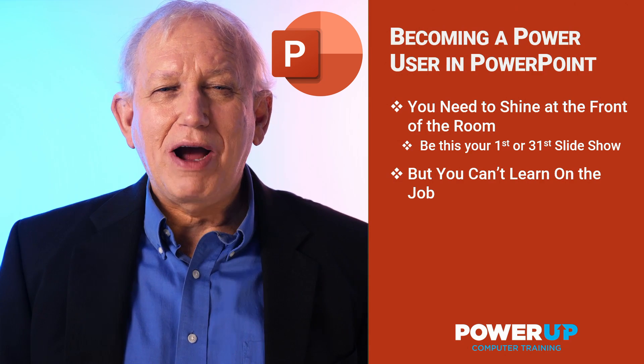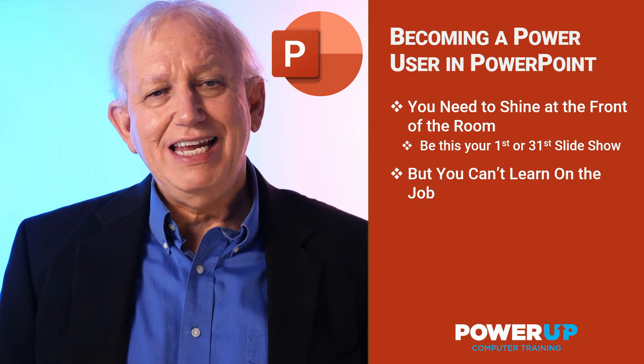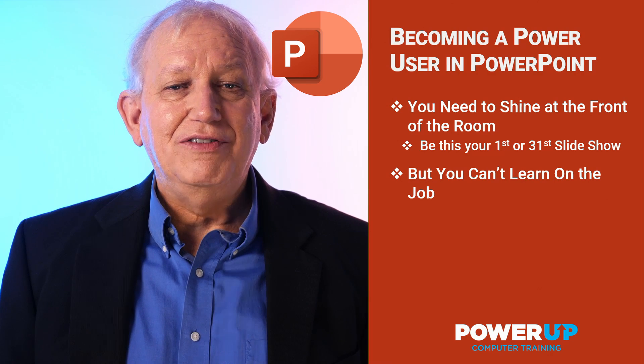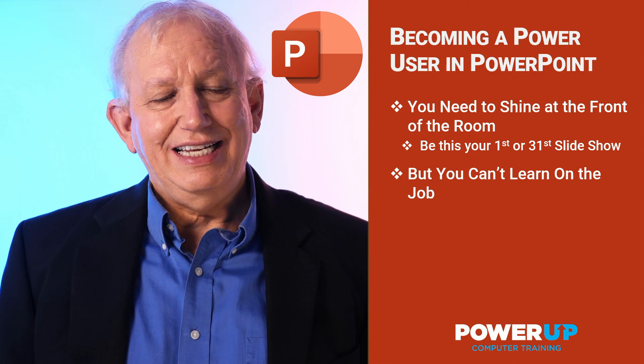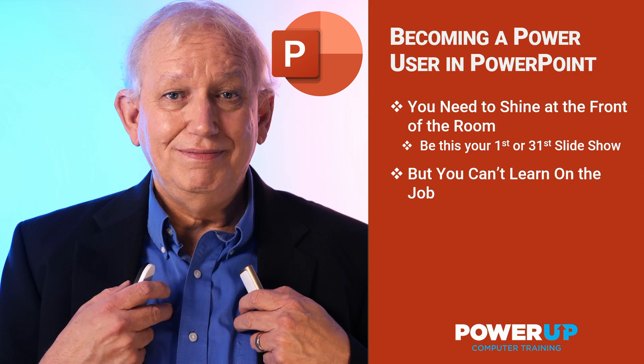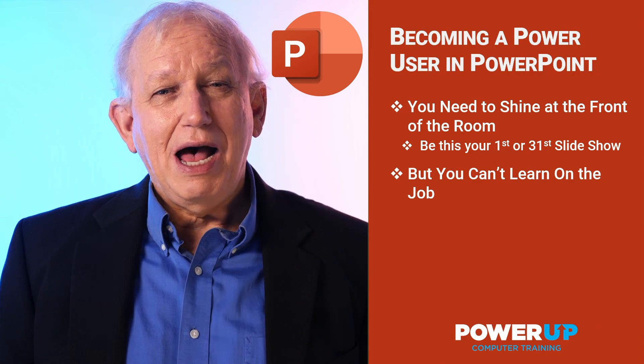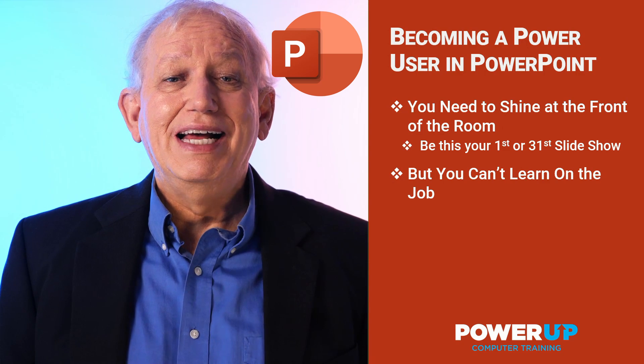Typically, your first real PowerPoint effort results in you standing up in front of your co-workers and boss to give your initial attempt at a slide deck. Trust me, they will judge you. So you need to become a power user almost from slide one.